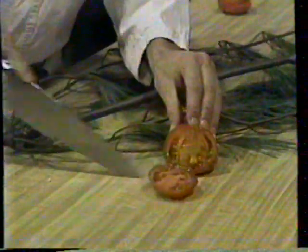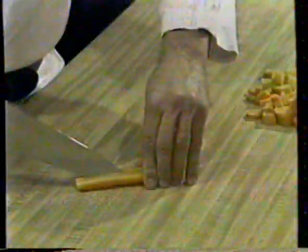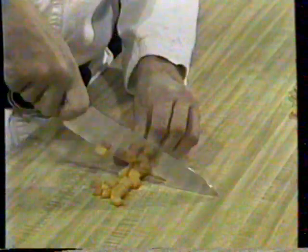This special Ginsu serration will cut through a branch and still remain razor sharp. This edge will dice onions so fast there isn't time to cry. Both edges together are like two knives in one.